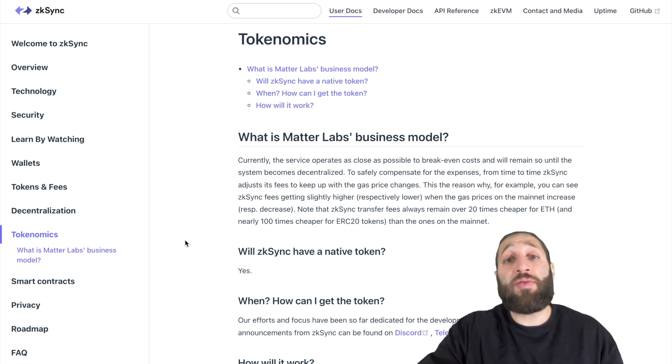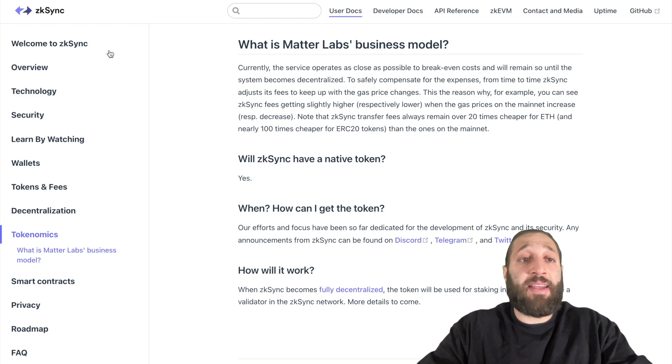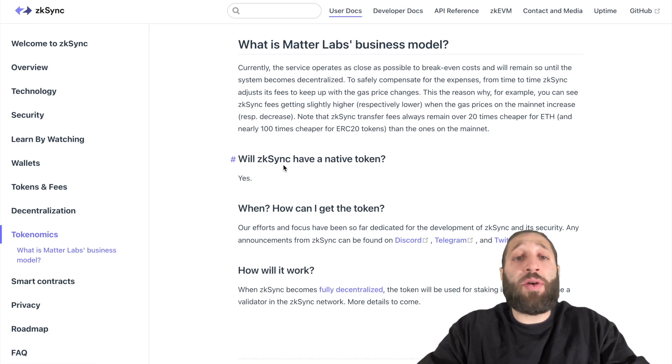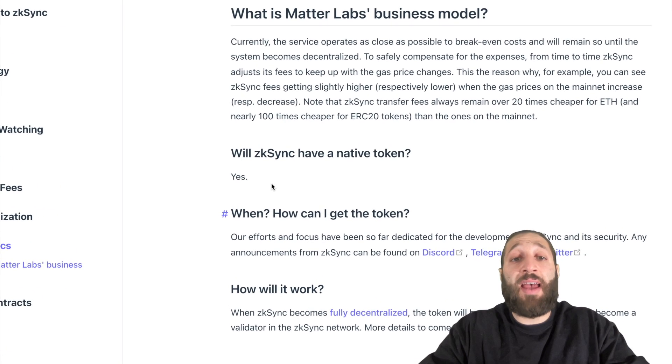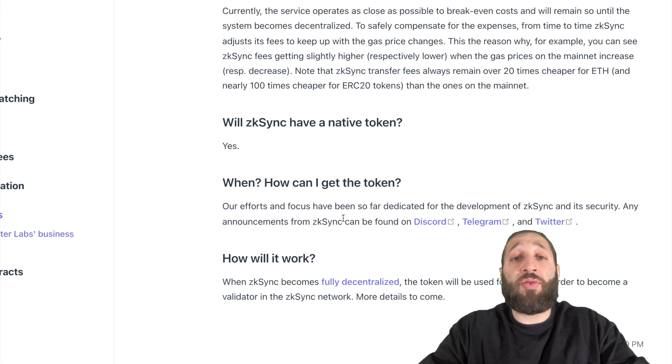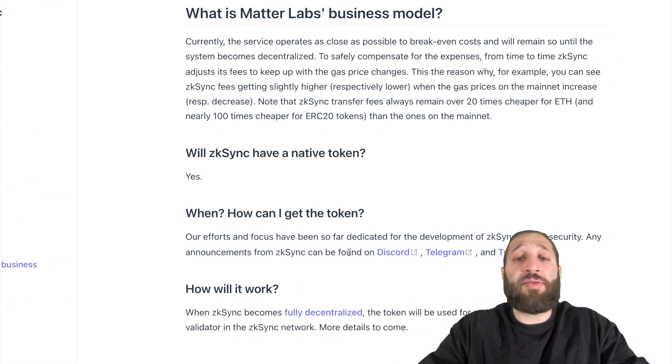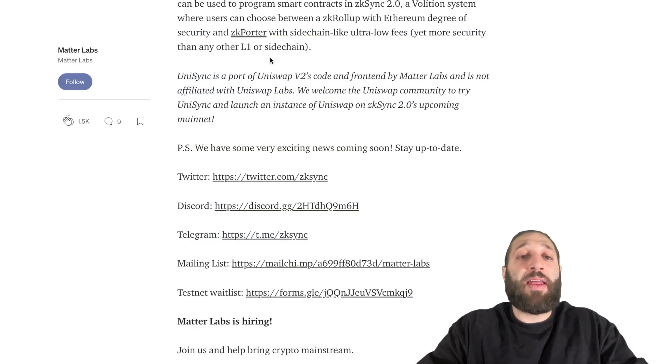You have to actually use the protocol and their test network. So if we look at ZK Sync, which is the coin we're looking at today — Will ZK Sync have a native token? Yes. When and how can I get the token? This is on their tokenomics page. Our efforts and focus have been dedicated to the development of ZK Sync and its security. Any announcements can be found on Discord, Telegram, and Twitter. And if we move to their Medium article, they say: P.S. We have some very exciting news coming soon.